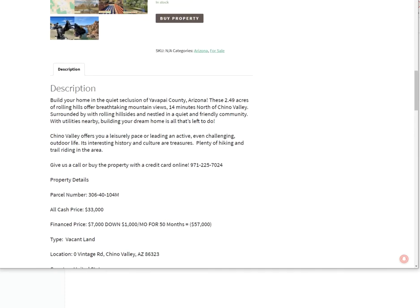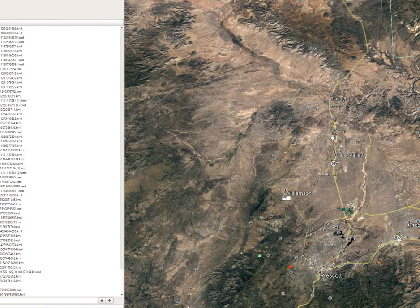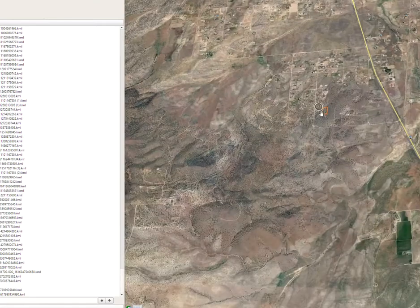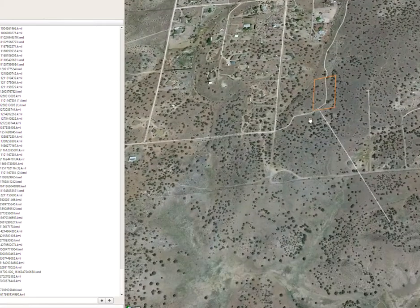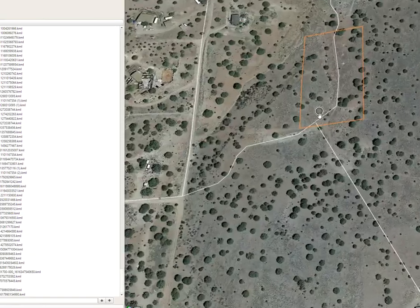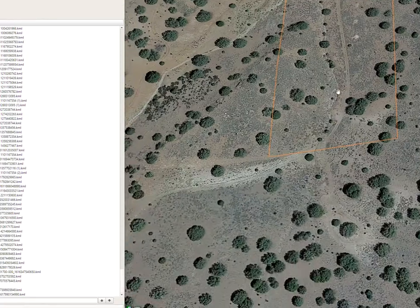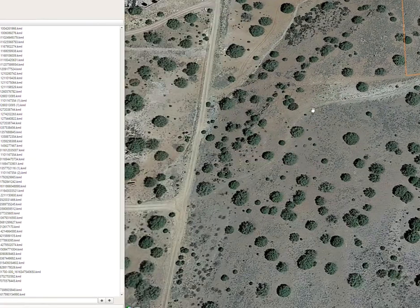I'm going to jump over here to Google Maps to give you an idea where it is. So here's Chino Valley right here, the property is right here, and here's Paulden. We'll zoom in and give you an idea of what we're looking at. So here's the property — it has a road that kind of runs through it. That's not much of a road; it's more like a two-track. You can kind of see the two-track running through here. Looks like there are a couple of ways to get to it.